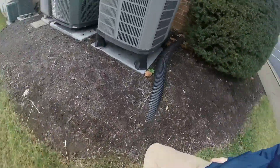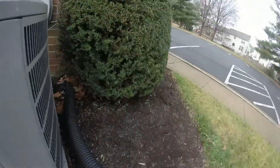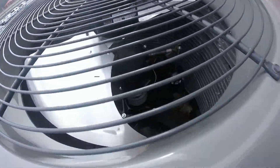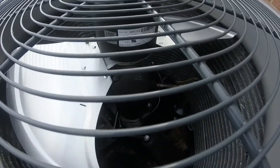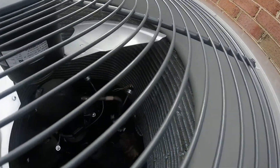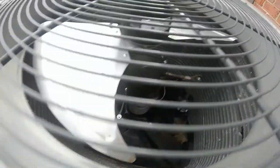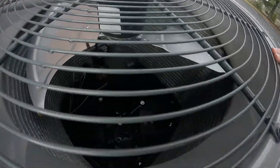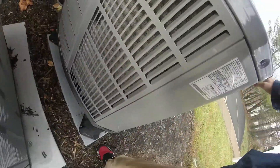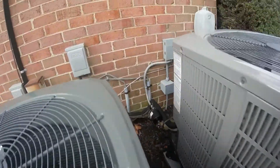So it looks like we've got an American Standard Silver Series right here. It's got a Scroll compressor. I can't tell what that fan motor is. Is this a heat pump? I'm going to get the data on it — this is a 1999, three and a half ton.